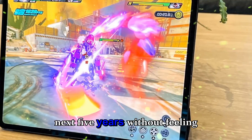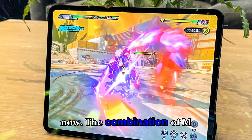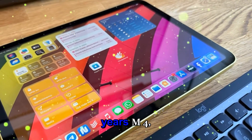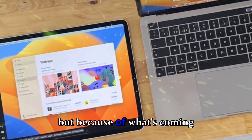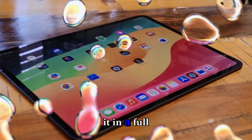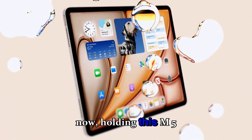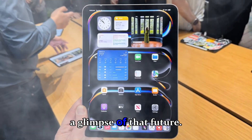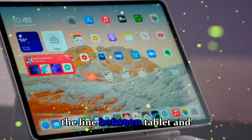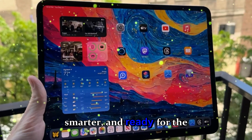Should you buy the M5 iPad Pro? If you're a power user, a creative, or someone who wants a device that'll last the next five years without feeling outdated — absolutely yes. It's not cheap, but it's genuinely the best tablet on the planet right now. The combination of M5 performance, OLED brilliance, AI readiness, and next-gen connectivity makes it a class apart. But if you already own last year's M4, you might want to wait — not because the M5 isn't impressive, but because of what's coming next: the M6 iPad Pro in 2026.